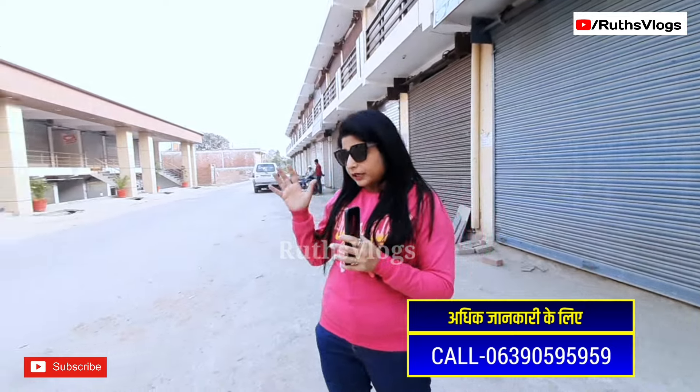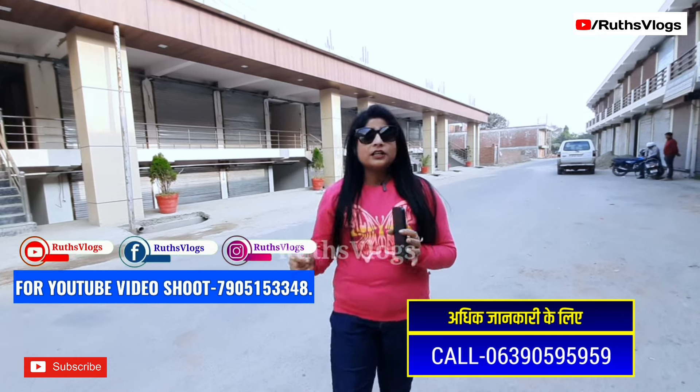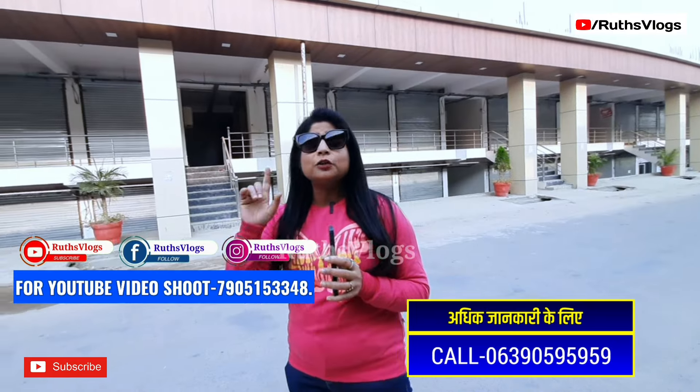AK Infra and Reality Developers offer time-to-time festival deals. So those people who are planning to buy property in Lucknow — come visit us. It is a trustworthy company. In the description is the phone number. If you want to watch more videos, don't forget to follow us on Facebook and Instagram.